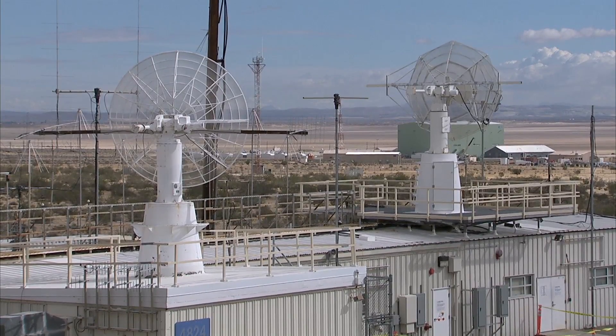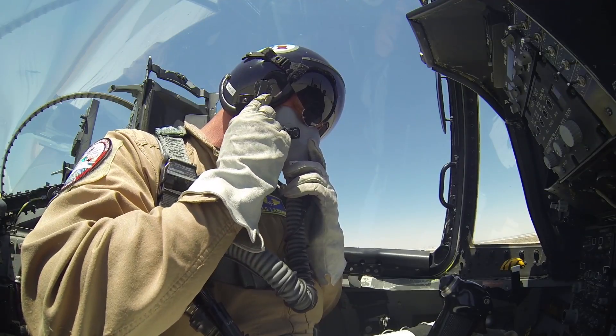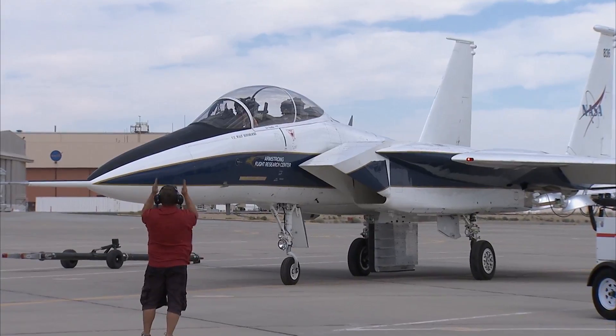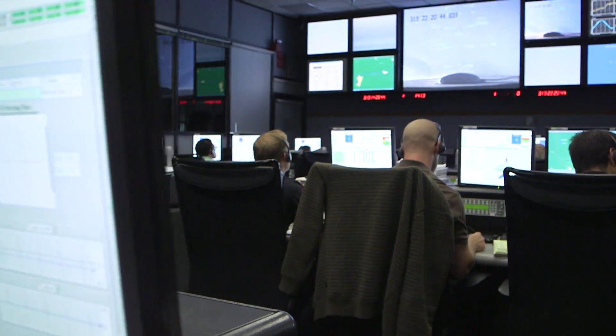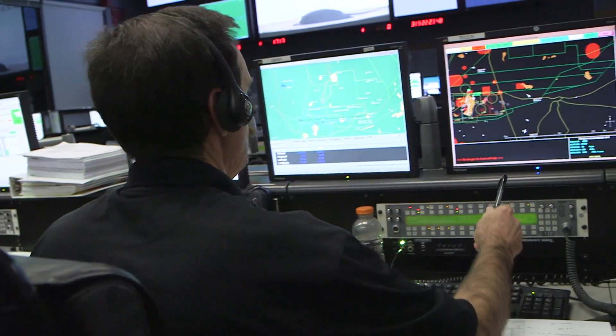We also provide the communications from the ground here in the control room all the way to both the aircraft, the flight crew, and the ground crew. On the software engineering side, what we do is ensure that the data they're sending down from the aircraft can be displayed in the control room correctly.